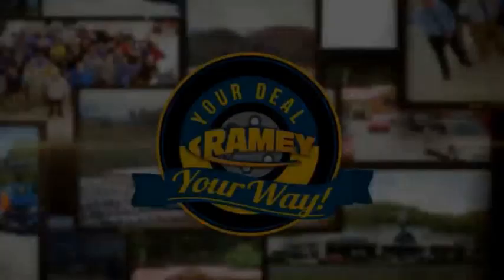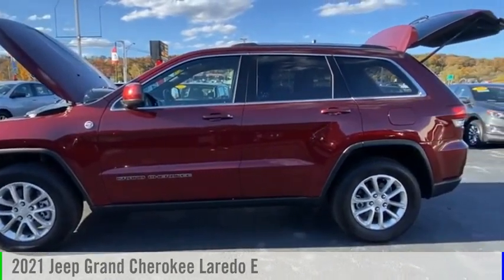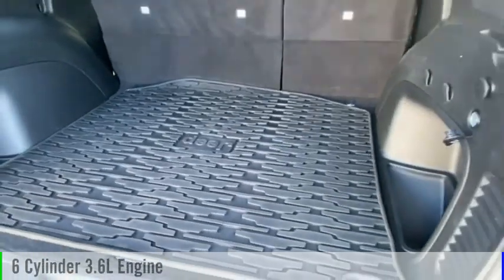Amy, it's your deal, your way. You are going to love the 2021 Grand Cherokee. This vehicle is powered by a four-wheel drive, six-cylinder, 3.6-liter engine.